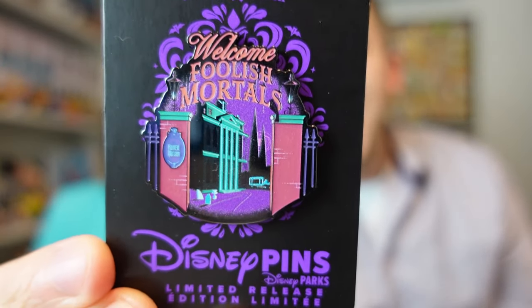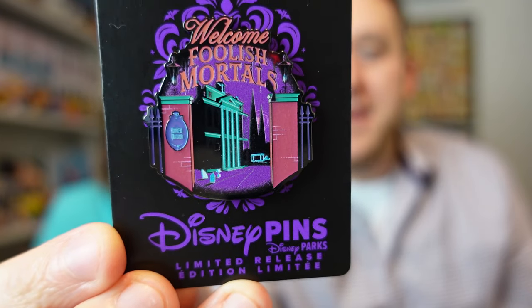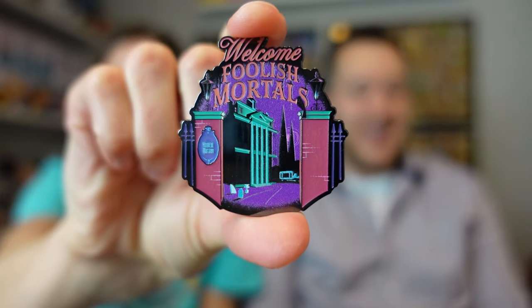This is a Haunted Mansion pin. I don't actually know where it's from or how it's stamped on the back — it could be a European pin based on some of the text. It actually says Magic Key Disneyland. So it's clearly the Disneyland Haunted Mansion facade — obviously not WDW — and it's specific to Magic Key holders. That's cool because we had a lot of fun with that this summer. To me, it represents the attraction and is unique that it's specific to Disneyland.